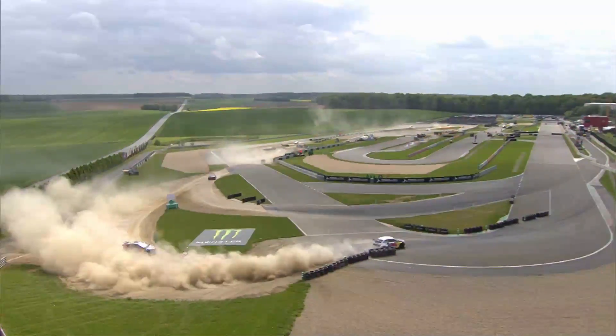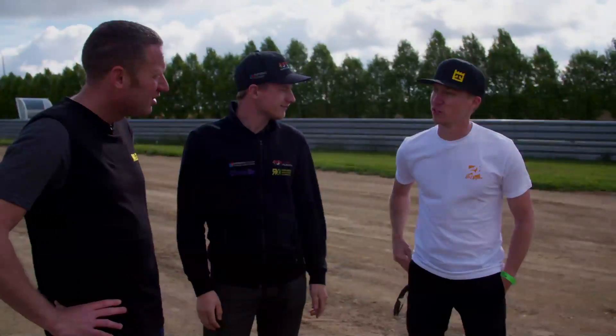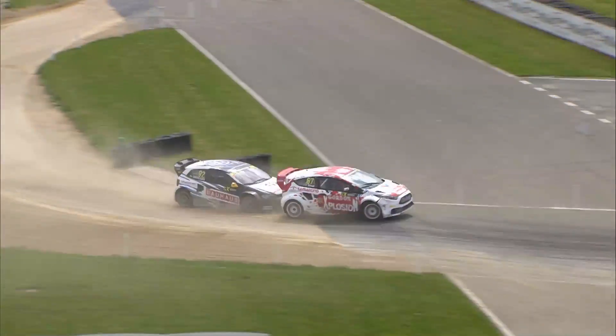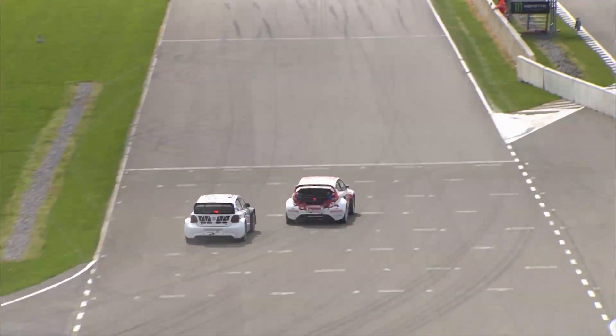Tanner, same for you — you've got to be tidy through here. It's certainly a much longer run out of the joker down into the last turn than it is on the regular line, so I think there's an opportunity to make up some speed as you exit the joker lap. It's going to be super crucial for us.